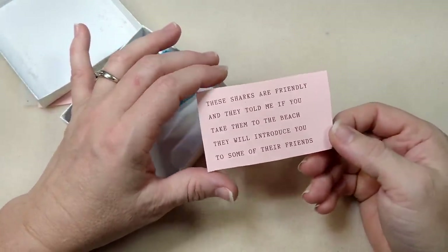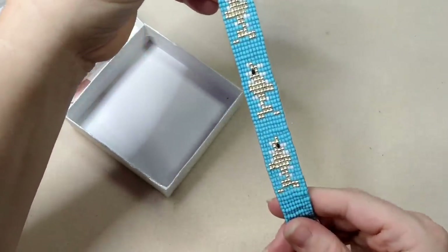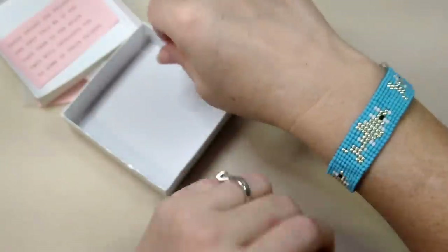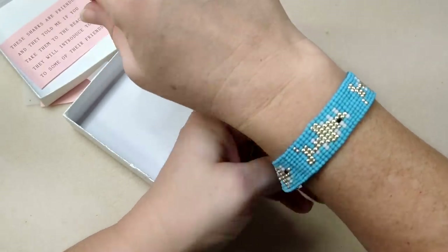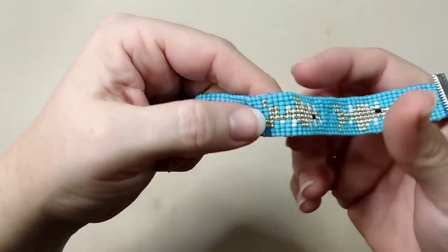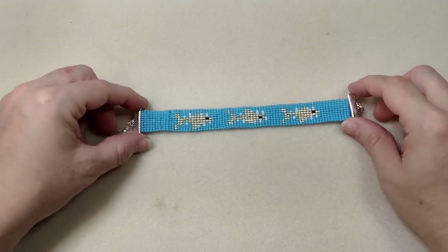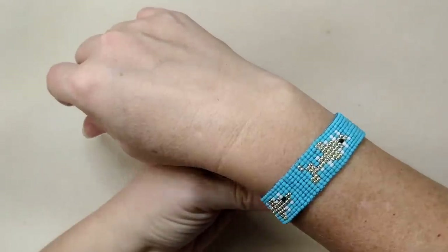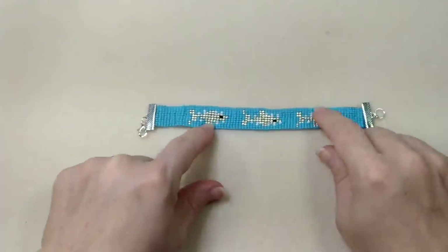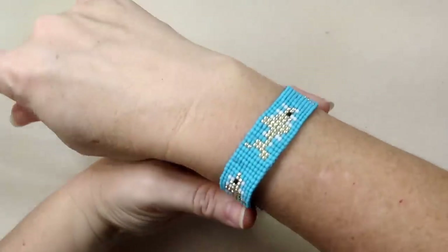She says 'these sharks are friendly and they told me if you take them to the beach they will introduce you to some of their friends' - she is hilarious! These are sharks! They are adorable - look at that little shark. I actually have seen a shark at New Smyrna Beach, which is known for having a lot of shark attacks, so I don't get in the water there much. But those are adorable. Check out her website for Christmas gifts - she can do about anything.